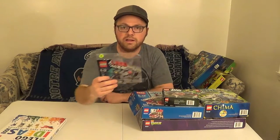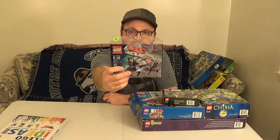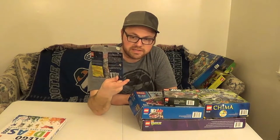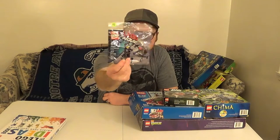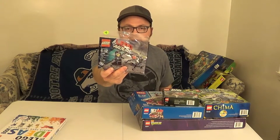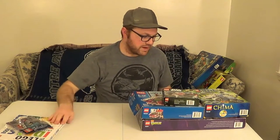One more sale later in the day — I picked up set 30281, Micromanager Battle, for 50 cents. He had a dollar on it, I asked for 50 cents, and he gave it to me. The coolest thing is it has a Wild Style minifig in there. My son and I will build that and we'll just keep it — that's a cool minifig.